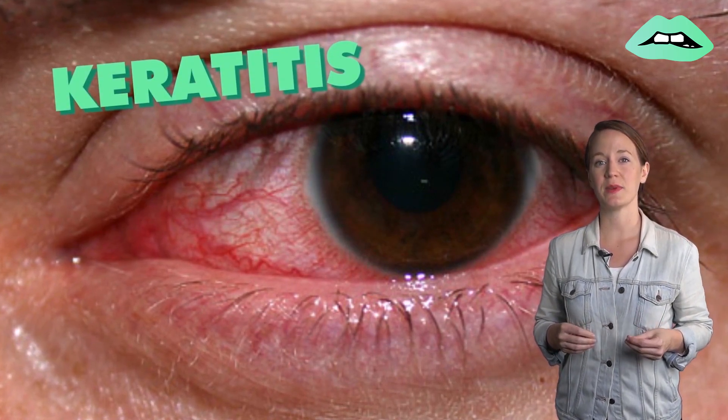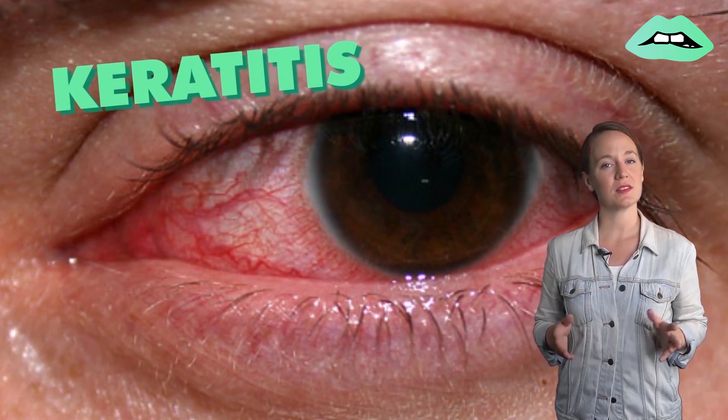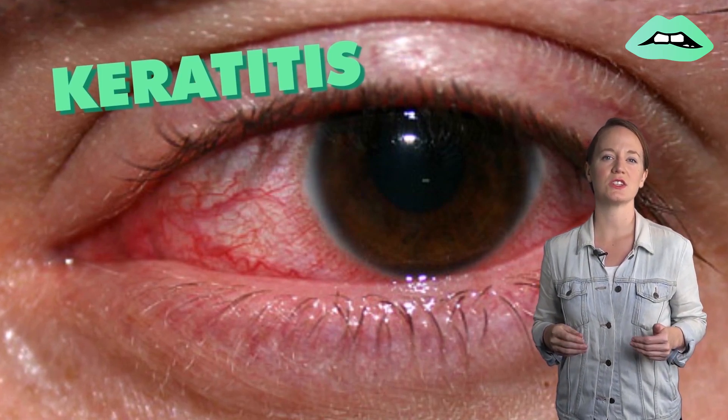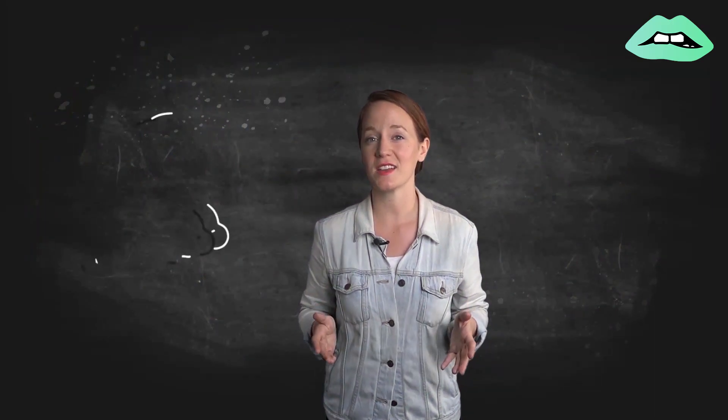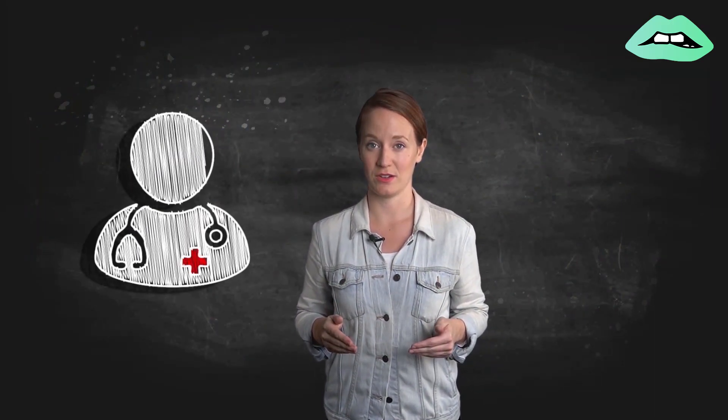Pink eye caused by gonorrhea or chlamydia are typically more serious if and when they occur in newborns. Women with untreated gonorrhea or chlamydia can pass the bacteria onto their babies during childbirth, and it may result in bacterial conjunctivitis that can spread to other parts of the body and cause serious infection. Rarely, pink eye can spread to the cornea and cause keratitis — the inflammation of the cornea — which is more likely in cases involving dirty contact lenses. If keratitis occurs, see a doctor, because if left untreated it could lead to vision loss.